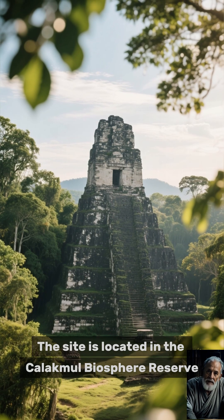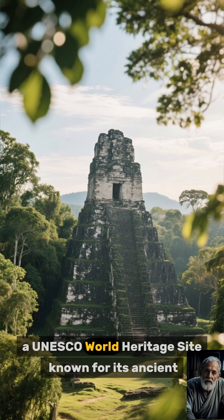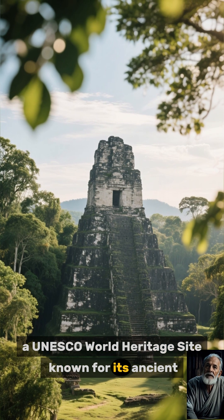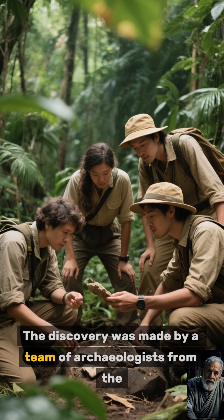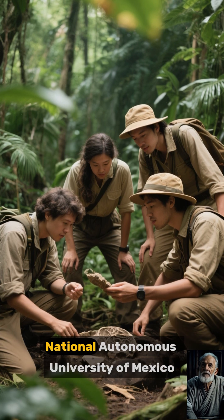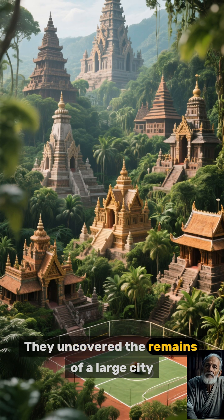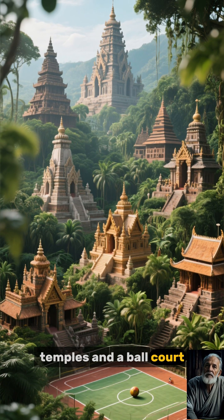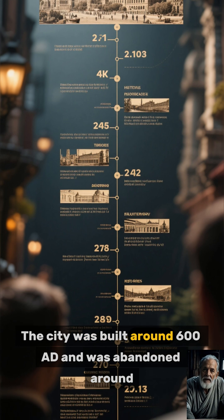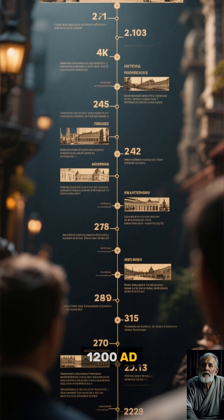The site is located in the Calakmul Biosphere Reserve, a UNESCO World Heritage Site known for its ancient Mayan ruins. The discovery was made by a team of archaeologists from the National Autonomous University of Mexico. They uncovered the remains of a large city, including palaces, temples, and a ball court. The city was built around 600 AD and was abandoned around 1200 AD.